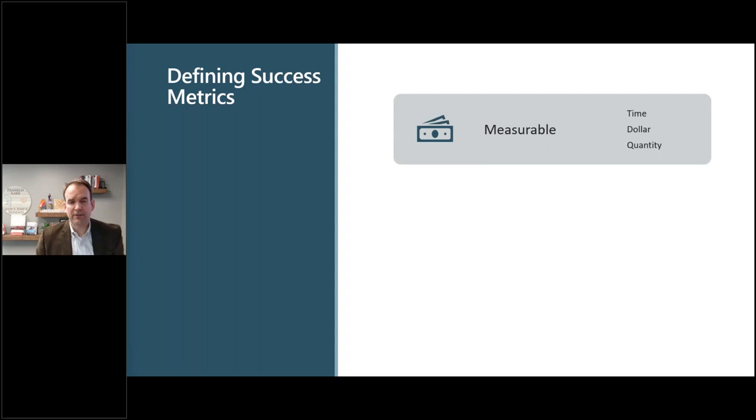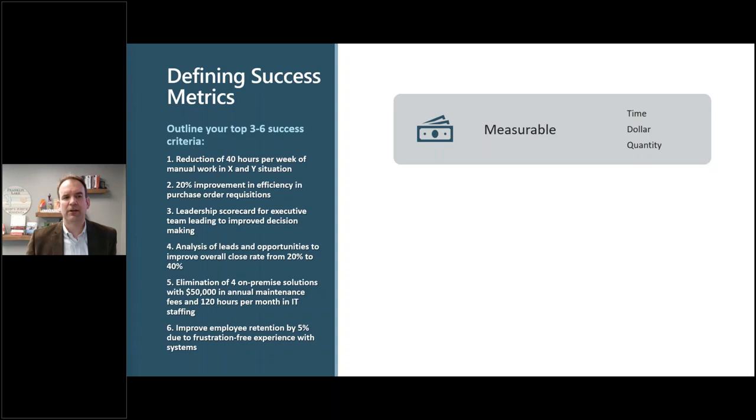Next, define your success metrics — what does success look like? These should be measurable. When we talk to clients, they say they want to be on time and on budget, which is good, but ultimately what does success look like in terms of how it helps your business? Examples include reducing manual labor, creating efficiency in purchase order requisitions, building a leadership scorecard for better decisions, and analyzing leads and opportunities to improve close rate.